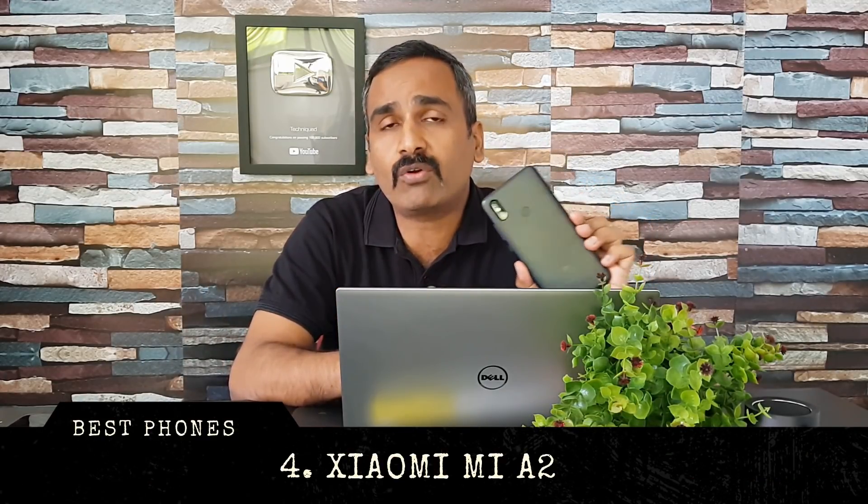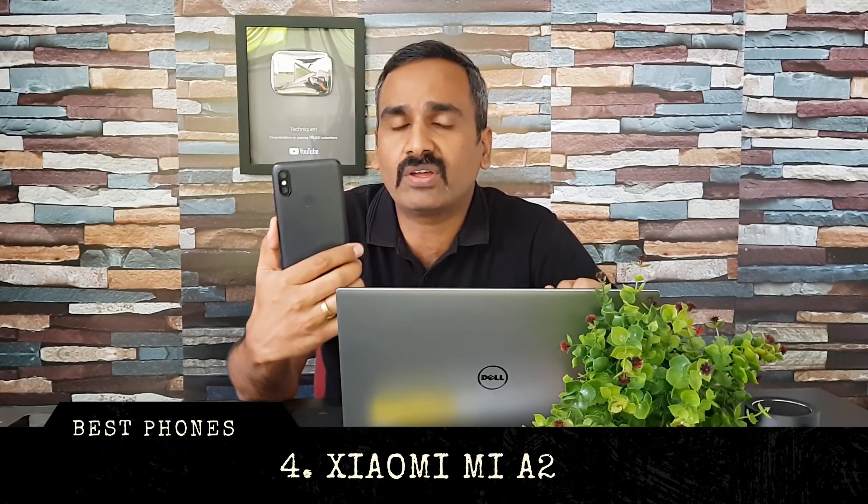Next up is Xiaomi's Mi A2, an Android One-powered smartphone. It features the Snapdragon 660 octa-core chipset with stock Android, and Android updates are promised for this device. It has a 5.99-inch Full HD+ display and is one of the few devices in this price segment without a notch. It has a great camera setup — a 12-megapixel primary, 20-megapixel secondary, and a 20-megapixel selfie camera.